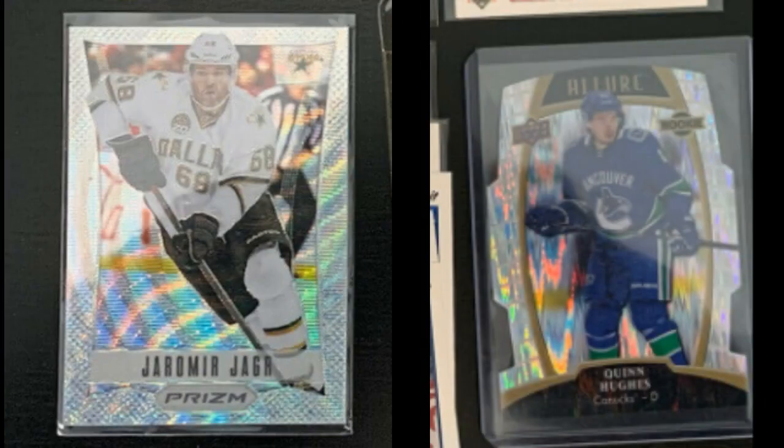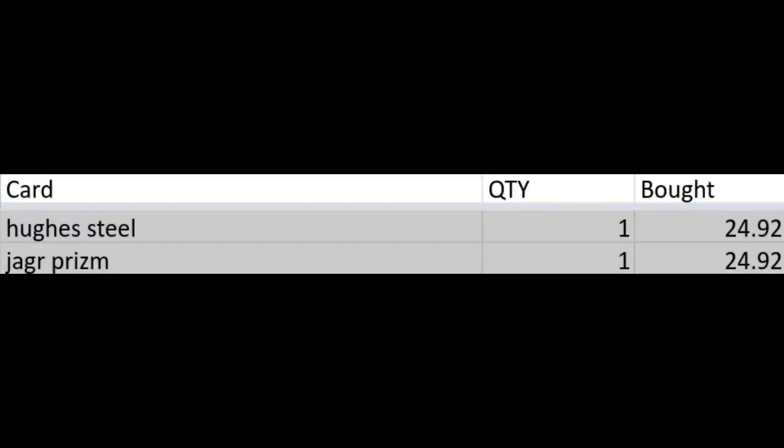When I got the lot in, the Yager and Hughes were the only two cards of value. There were some early 90s rookies, some supplies, and some storage boxes, but the combined values of those aren't worth mentioning. Essentially, each card cost only $24.92.